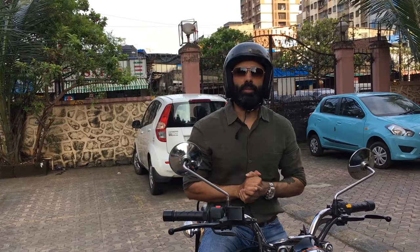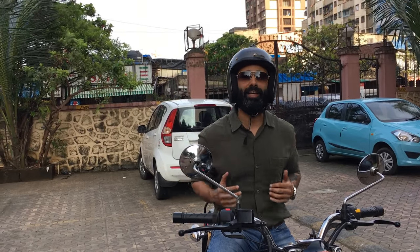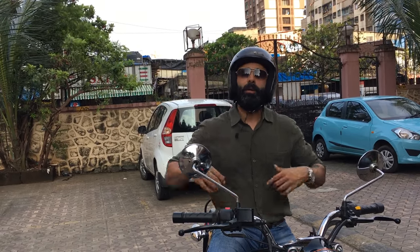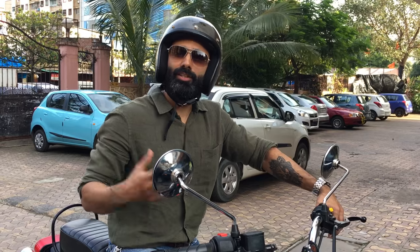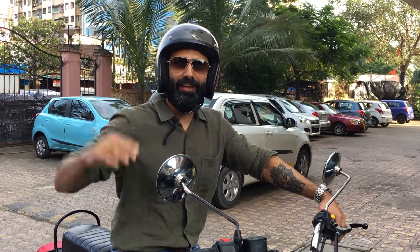That was the review of the Electra 350. I hope you guys enjoyed it. If you liked it, please give me a thumbs up and put your comments below. As usual — eat well, sleep well, be good. Signing off — Ride with Raj.